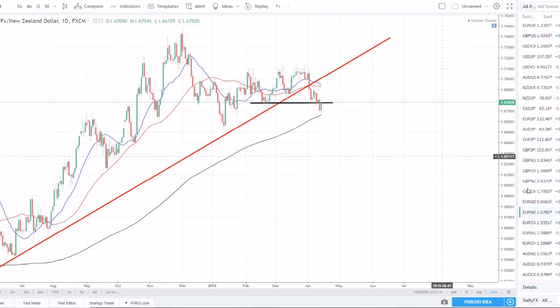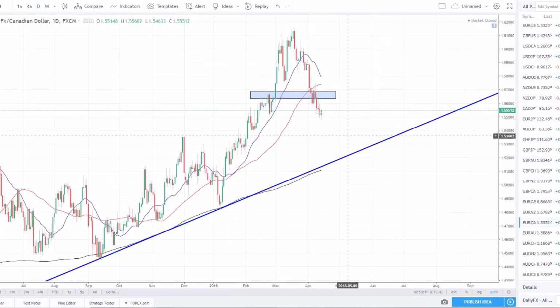EUR/CAD is the same exact setup as EUR/NZD — reversed trend, moved lower, broke support, looking for it to pull back a little bit, retest, and then enter short. Nothing crazy going on there, pretty similar analysis.